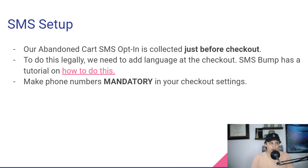Our abandoned cart SMS opt-in is collected just before checkout, and there are some legal requirements to do this. You have to add language to the checkout that says we're going to text message you with offers and you can opt out whenever you want. There is specific language and requirements that SMS Bump will actually help you put on your Shopify checkout. I'm going to include a link in the description to this video — make sure you do the legal compliance or you could be breaking text messaging spam laws.